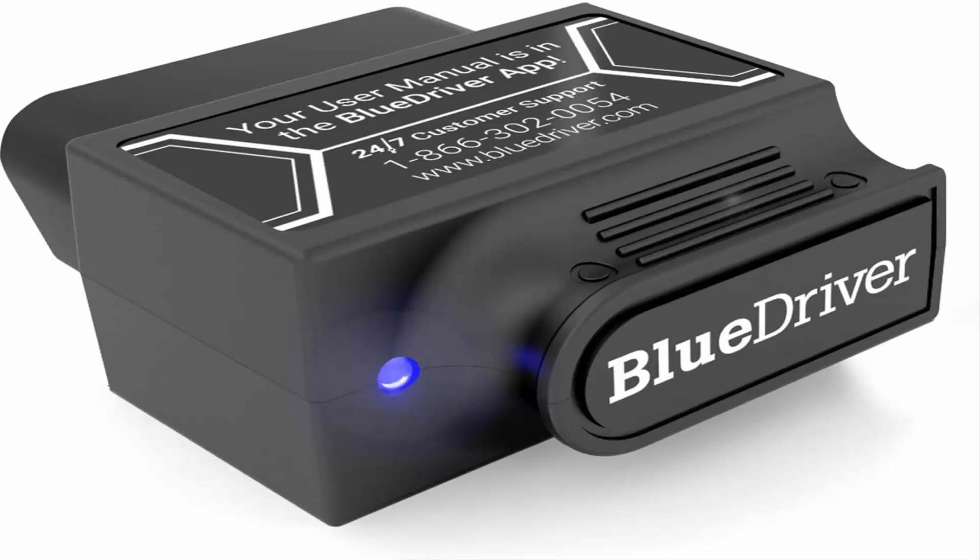Number 2: BlueDriver Bluetooth Pro OBD2 Scan Tool for iPhone and Android. Read and clear your check engine light and all other vehicle systems. Get unlimited free vehicle-specific repair reports generated from a database of millions of fixes verified by ASE Certified Mechanics. As easy to use as a code reader with all the capabilities of an expensive handheld scan tool, plus the benefits of your smartphone or tablet: free app updates, portability, saving data, and interactive graphing of live data. Officially licensed and certified for Apple and Android devices. The BlueDriver app and BlueDriver sensor work exclusively with each other to ensure quality. BlueDriver is the professional OBD2 diagnostic scan tool trusted by mechanics and developed by professional engineers in North America.